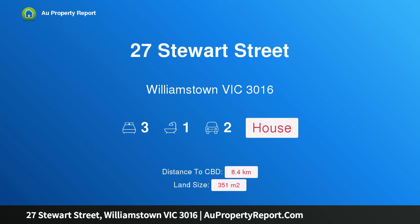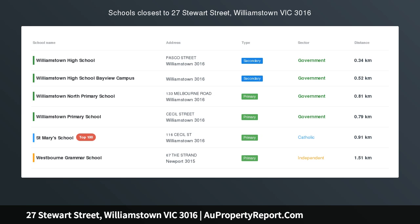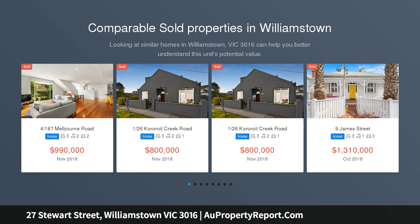Hi, I am glad to introduce property 27 Stuart Street, Williamstown, Victoria 3016. This is a rare opportunity to buy in a premier pocket of South Williamstown, offering you the flexibility to create something special.